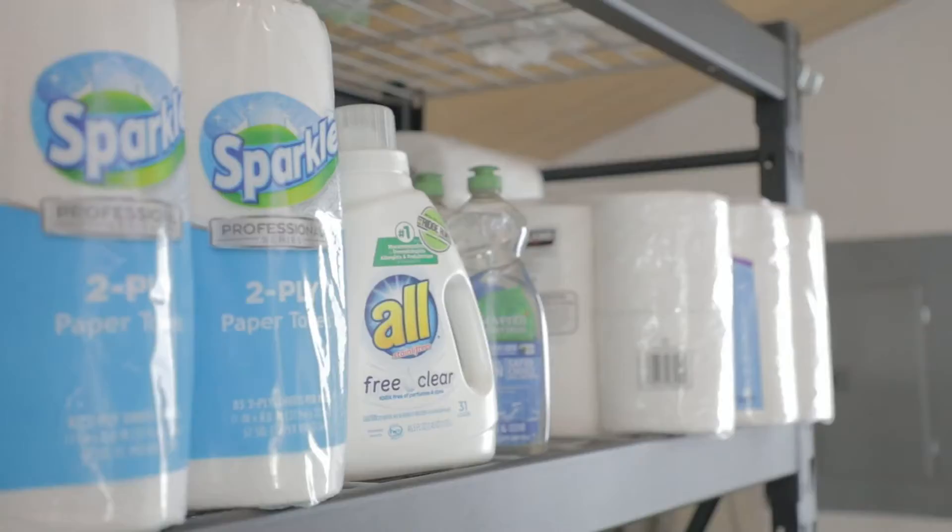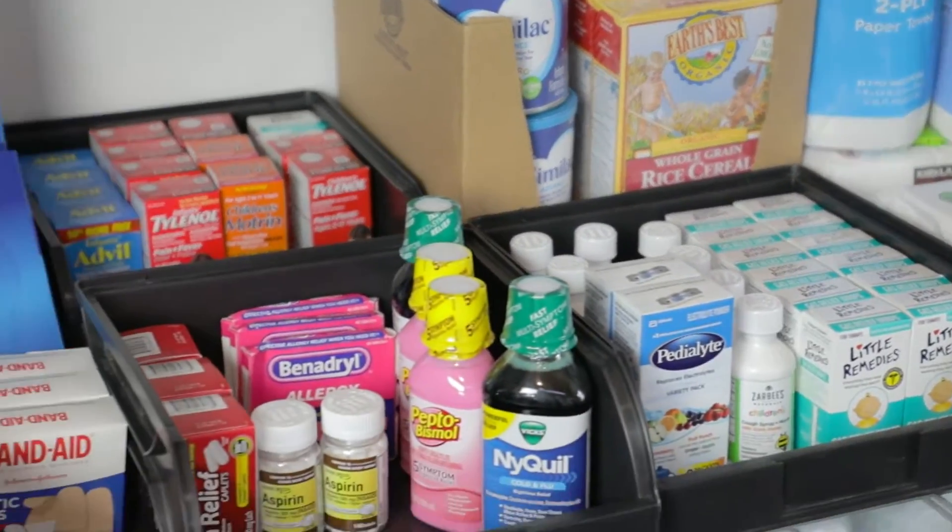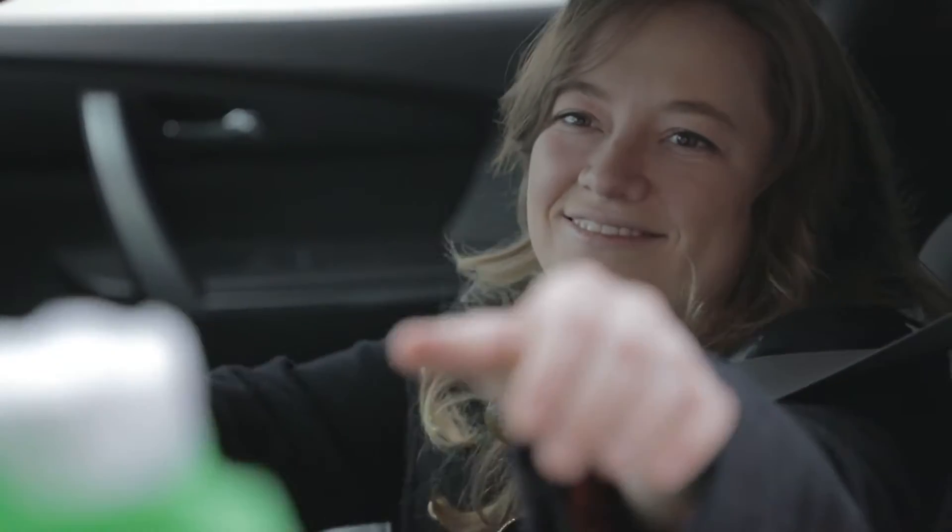Our inventory spans from produce to household supplies to baby needs and more — all the basics of a big chain grocery store without leaving your car. No shopping carts, no doubling back. Grocery shopping made easy.